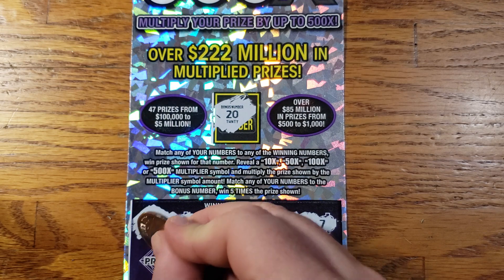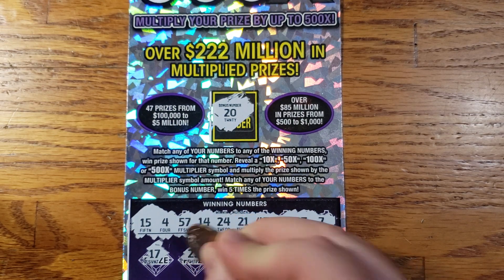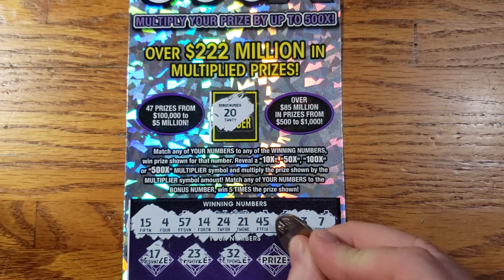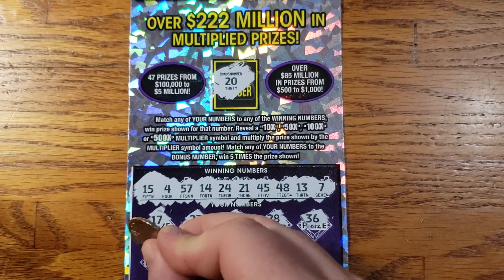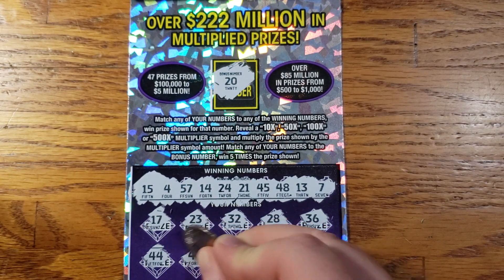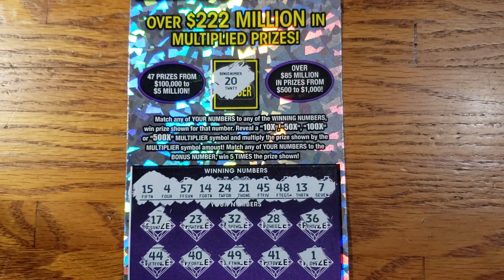Alright, can we do it today, guys? Let's see if we can beat those odds. Starting with 17, 23, 32, 28, 36. There is my lucky 44 — not going to help us out today. 40, 49, 41, 1.